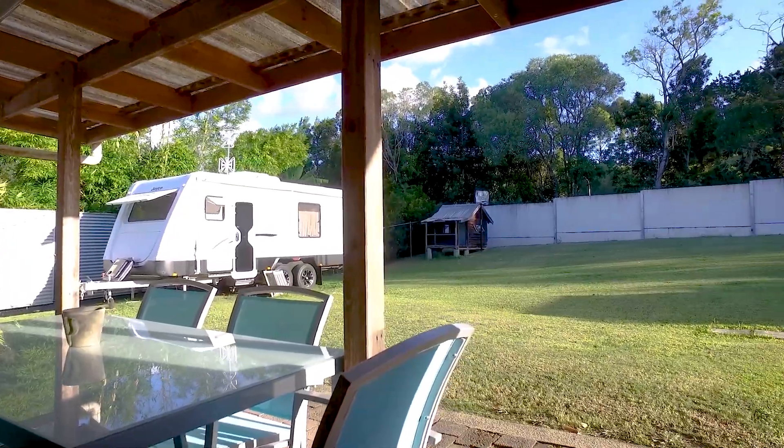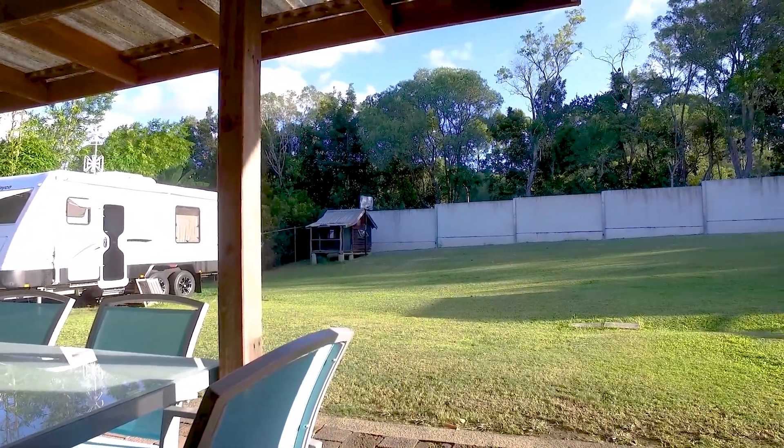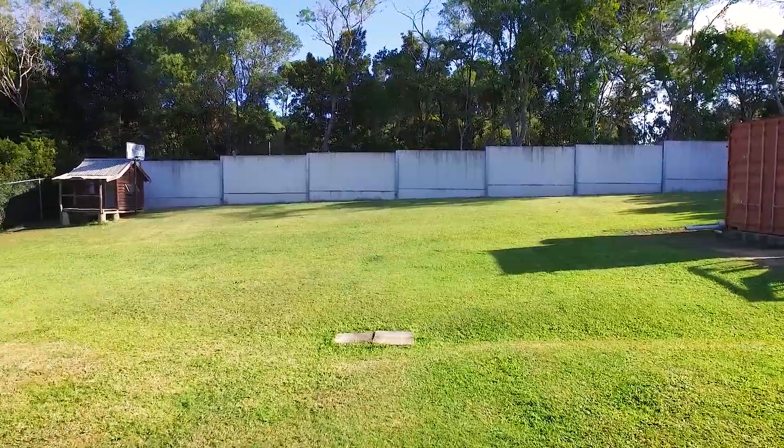The covered entertainment area overlooks the huge backyard, with manicured lawns and a cubby house perfect for children's play.